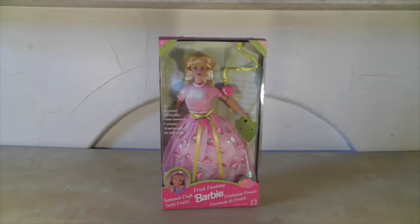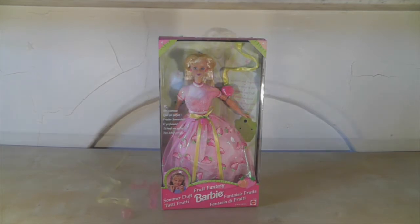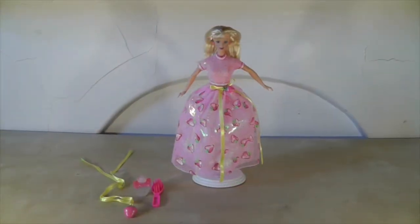Now she is out of the box and first of all I really wish that YouTube had smell-o-vision because this doll smells so good. I wish you could smell her. She smells like those sweetie strawberries you get from the corner shop — they're so good.